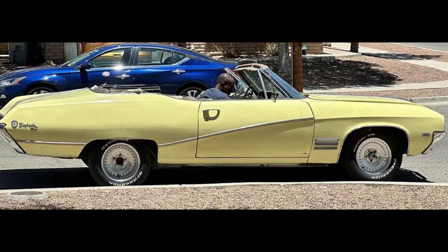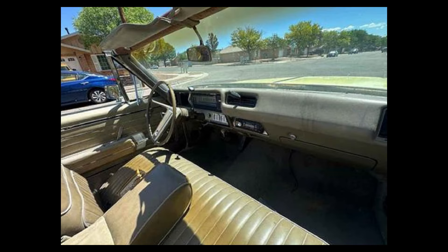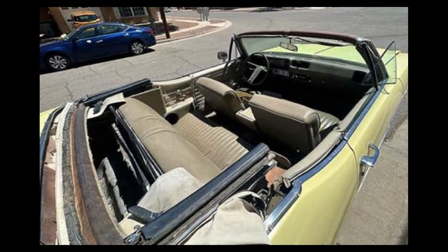Minimal details in the ad but it appears to be possible as a running project. Here we have a 1968 Buick Skylark Custom listed for $8,500 in Daytona Beach, Florida. It's been driven 565,999 miles, has an automatic transmission. From the seller's description: runs and drives, bill of sale, needs top and bodywork.